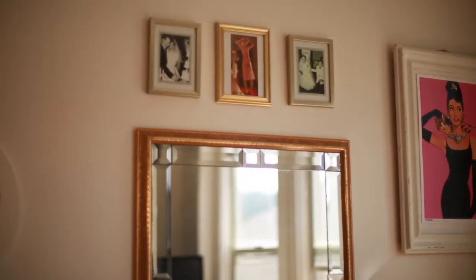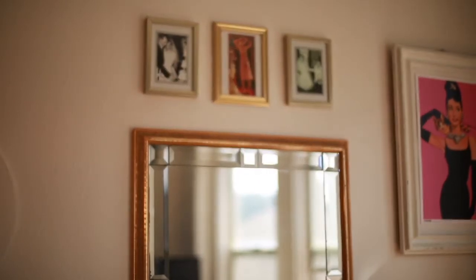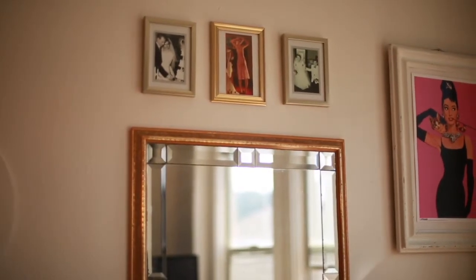I also love to put anything from Norman Rockwell. I think Norman Rockwell is one of the most amazing visual artists of all time, and his work just tells such a story. I love to have little touches of history, and you'll notice that all over my place as I show you around.